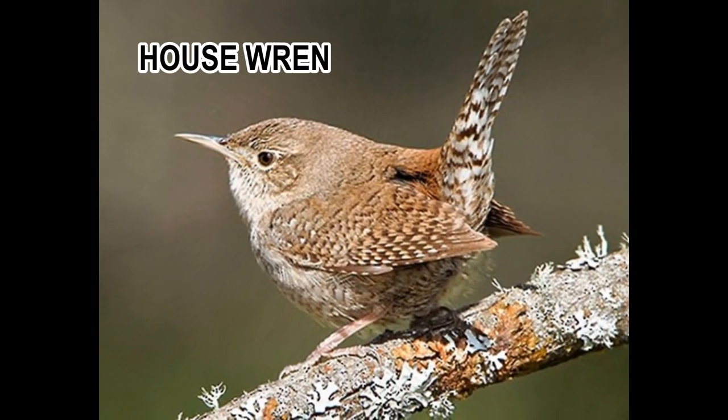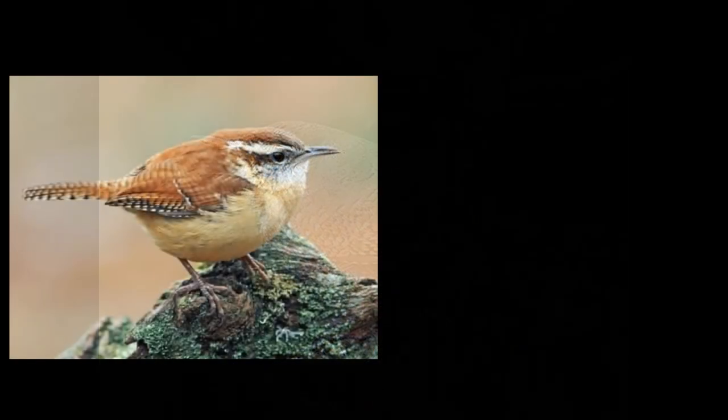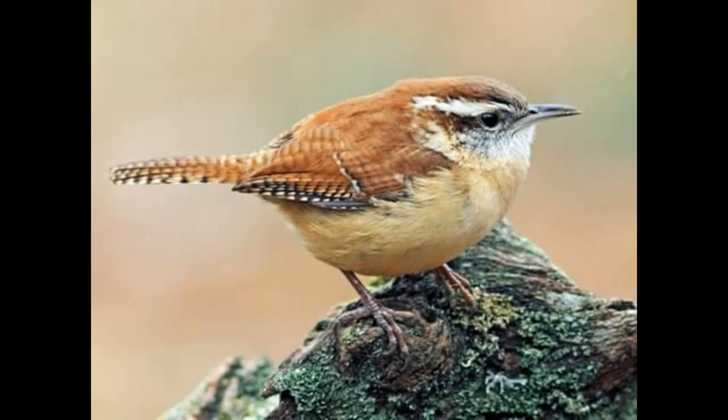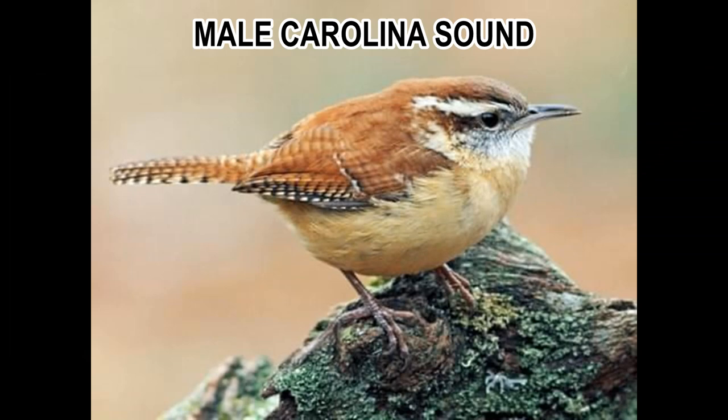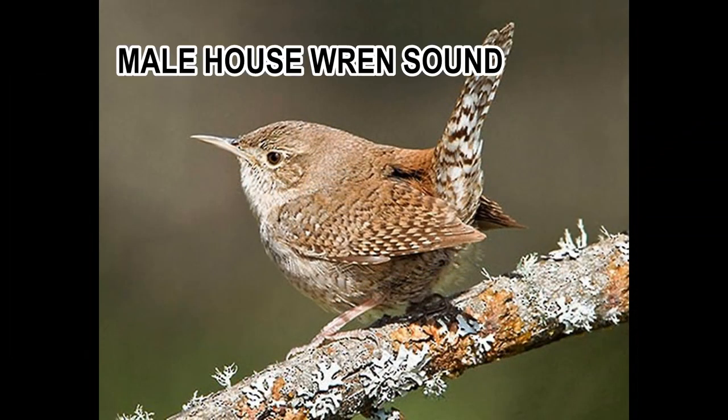Here you can see the regular old house wren and what they look like compared to the Carolina wren. Here's the male Carolina wren, and there's the female wren — there's a big difference between them. And you can hear the sound of a male Carolina wren versus a house wren — big difference.